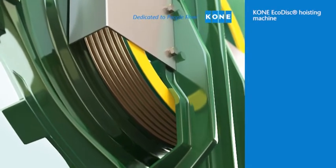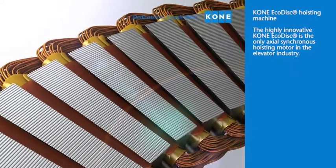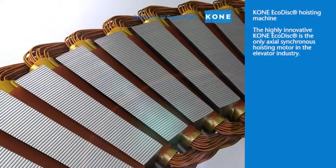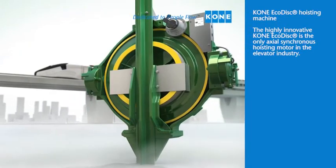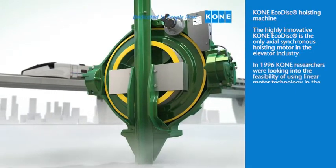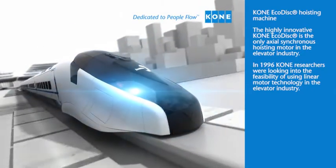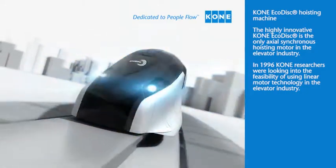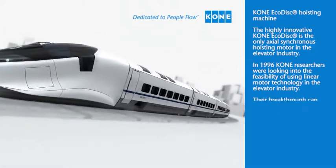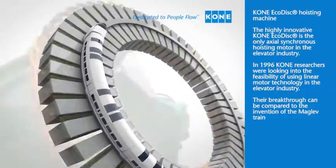KONE EcoDisc Hoisting Machine. The highly innovative KONE EcoDisc is the only axial synchronous hoisting motor in the elevator industry. In 1996, KONE researchers discovered the feasibility of using linear motor technology in the elevator industry. Their breakthrough can be compared to the invention of the maglev train.